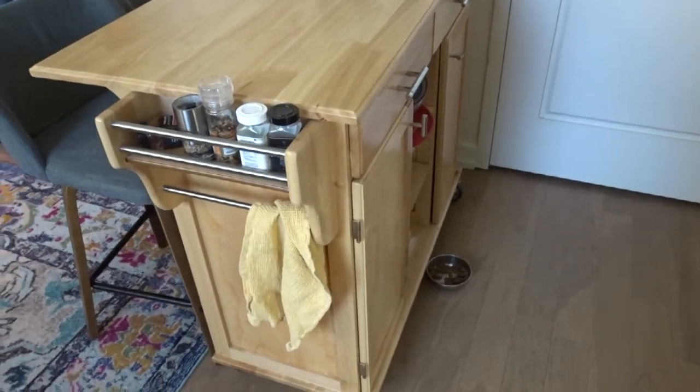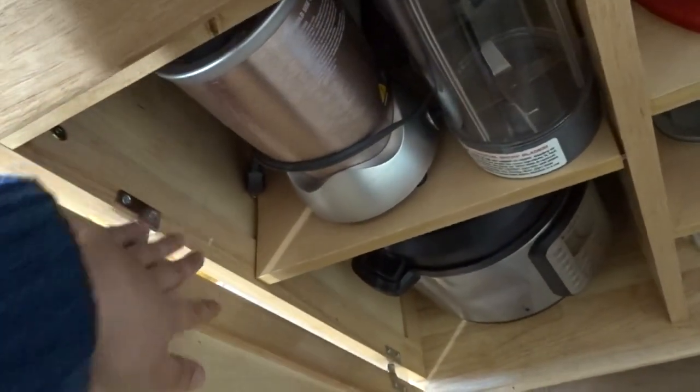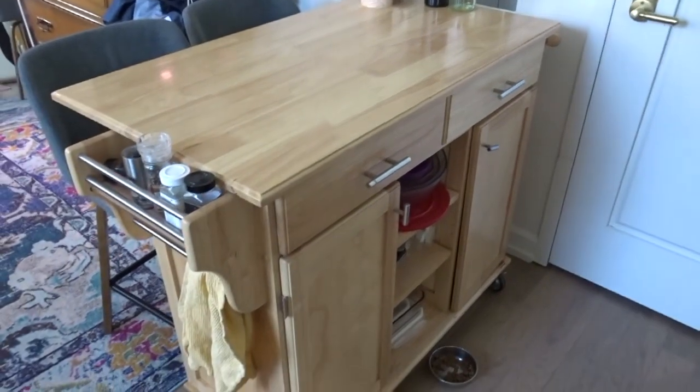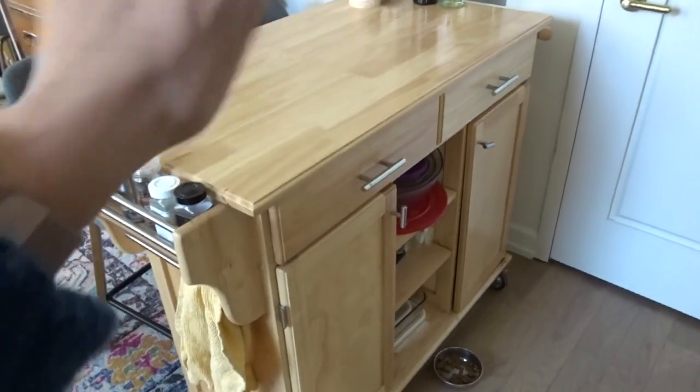The fact that it came already built is such an extra perk — it still has all the stickers for all the pieces on it. I'm just imagining if I had to put all these doors and hinges and drawers on the rollers — this would take me forever. The fact that someone built it for me is the best thing ever, and for $100 this is the best piece. I love it.